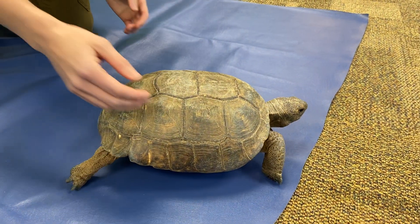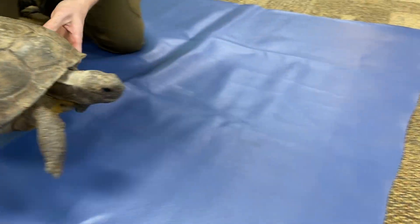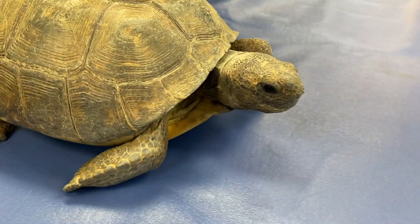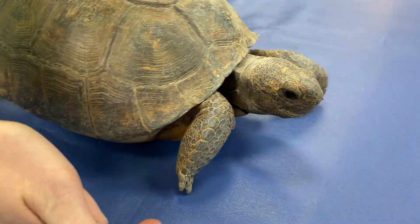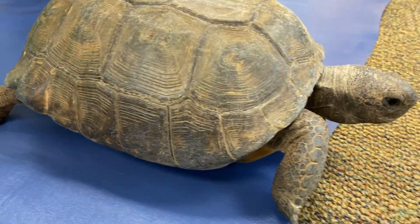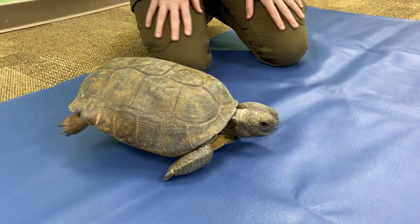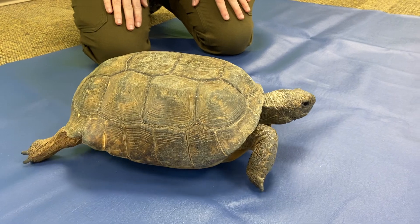They dig their own burrows with these big trunky legs that they have. Most of them will have — ours don't because of their special circumstances — but these long fingernails they use to excavate. They're also herbivores, so they'll eat vegetation. Here we give them some fruits as well to go with that.